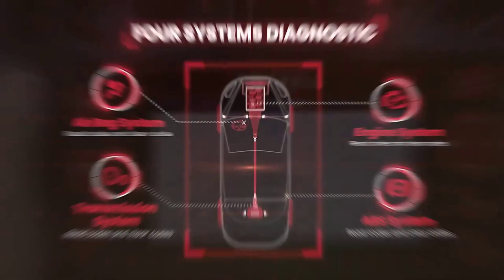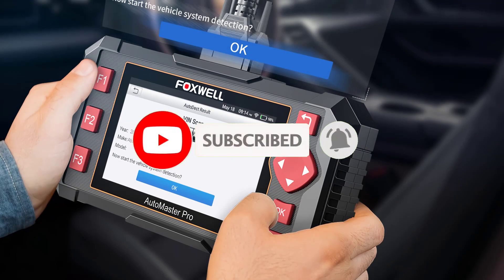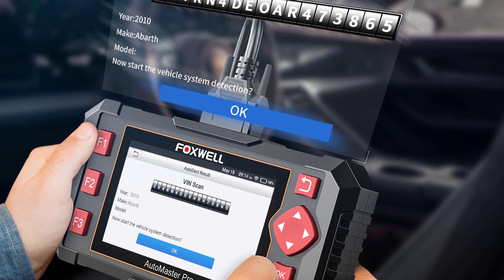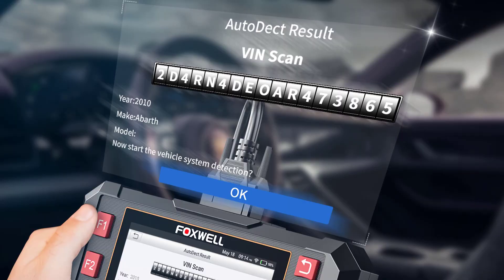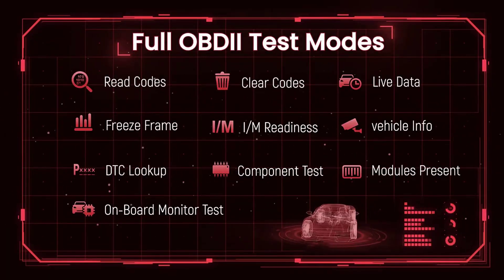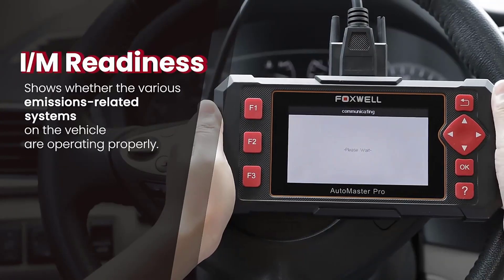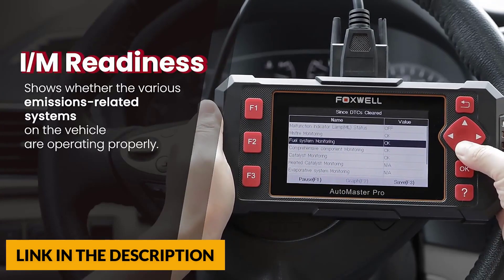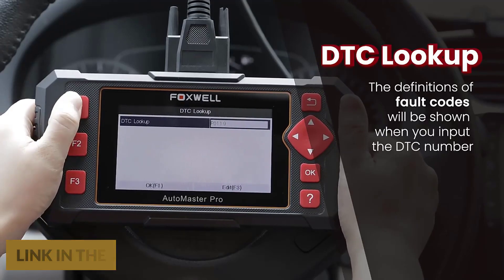The Foxwell NT604 Elite OBD2 scanner is an enhanced 4-system code reader capable of reading fault codes, clearing fault codes, retrieving vehicle information, and displaying live data stream. The Foxwell scanner provides live sensor data in text and graph formats to view 2 PIDs simultaneously. DTC help lets you check the code definition on the machine when the scanner shows you a fault code. Data record, playback, and printable inspection reports make diagnostic information easily accessible.